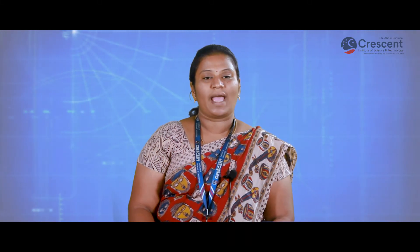The stages in prefabrication are casting, curing, transportation and erection. The prefabricated components are casted with cement concrete molds with the required size and shape. Vibrators are used to remove honeycombing in the concrete. In the curing process, after casting is done, it can be removed from the mold after 24 hours and transported to the curing tanks. Special components like railway slippers are required to be steam cured. After curing, the components are transported to the sites with heavy trucks and vehicles. Erection takes place using cranes and skilled labor force.